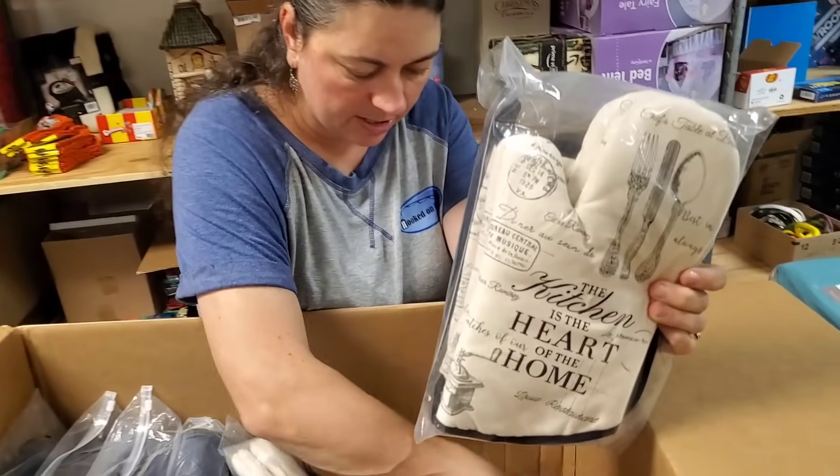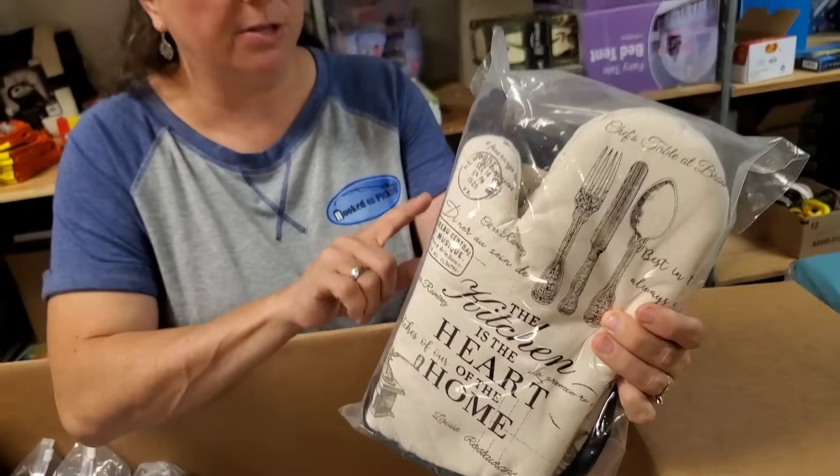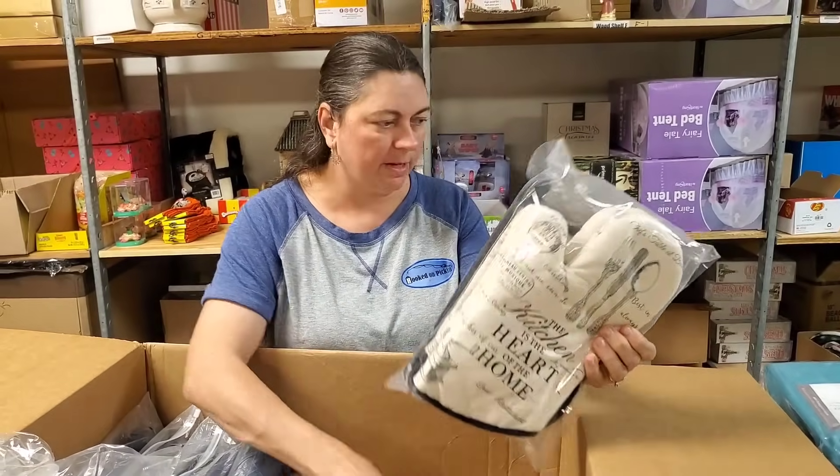The kitchen is the heart of the home. That looks nice — it's got two of the flat pads and then two of the mitts. So we've got a bunch of those.